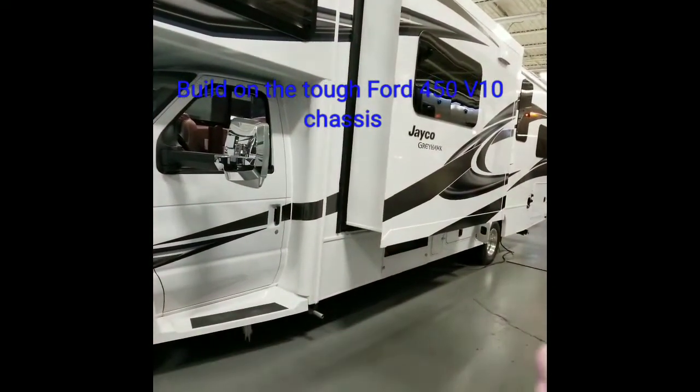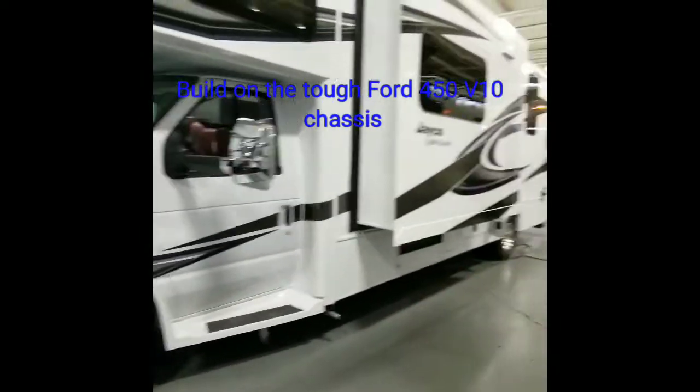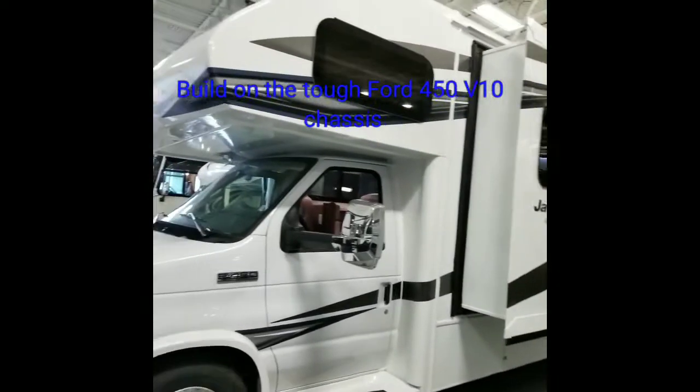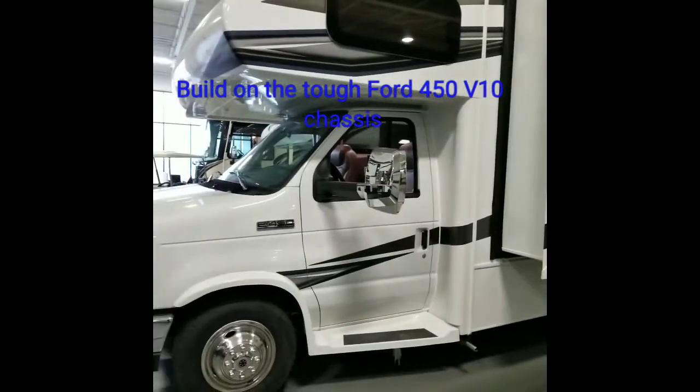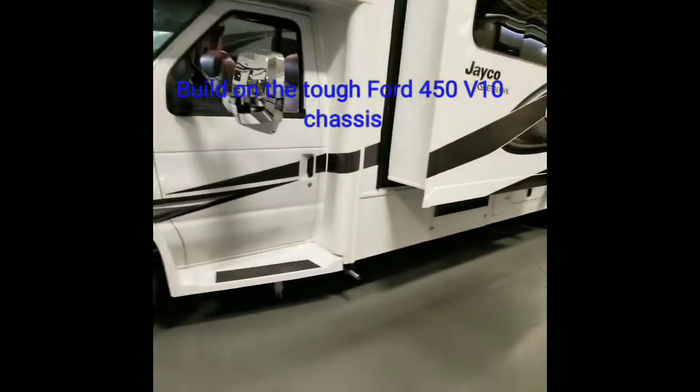You've got oversized fresh water, gray water, and black water tanks. And again, you've got the generator to take you off-road. Plenty of ground clearance and a truck chassis to get you up there.